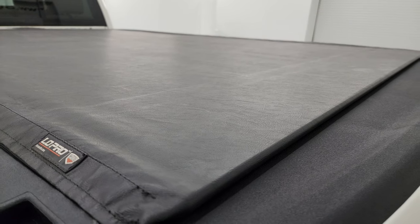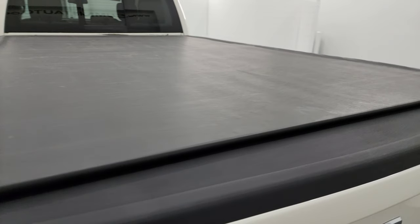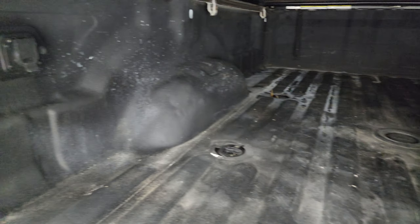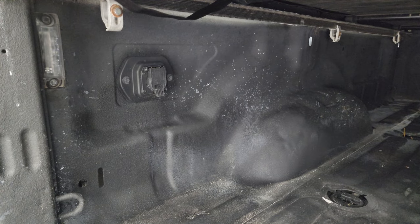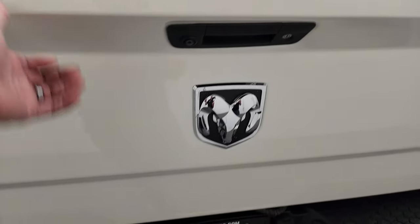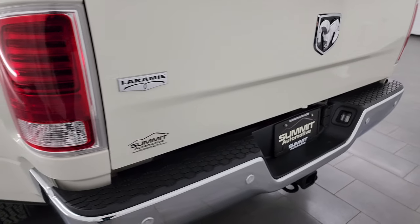It does come with a Truxedo low pro roll-up tonneau cover — same tonneau cover I have on my truck. I love it. Comes with a spray-in bed liner, fifth wheel and gooseneck prep package, seven pin wiring and LED bed lighting. That spray-in bed liner goes onto the tailgate as well, which is very nice, and that tailgate shuts nice and solidly.